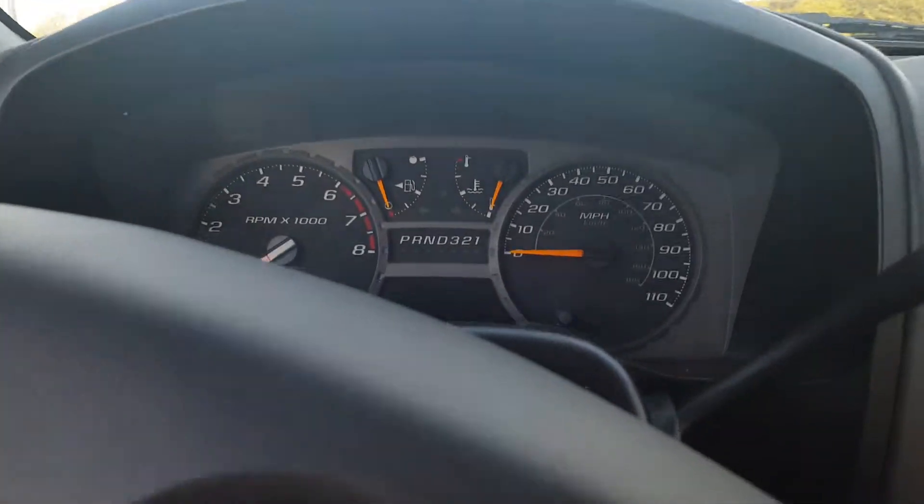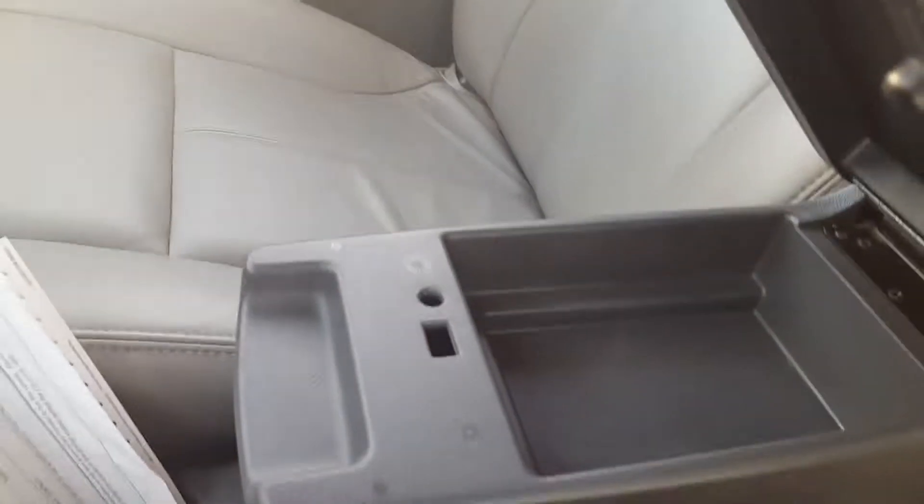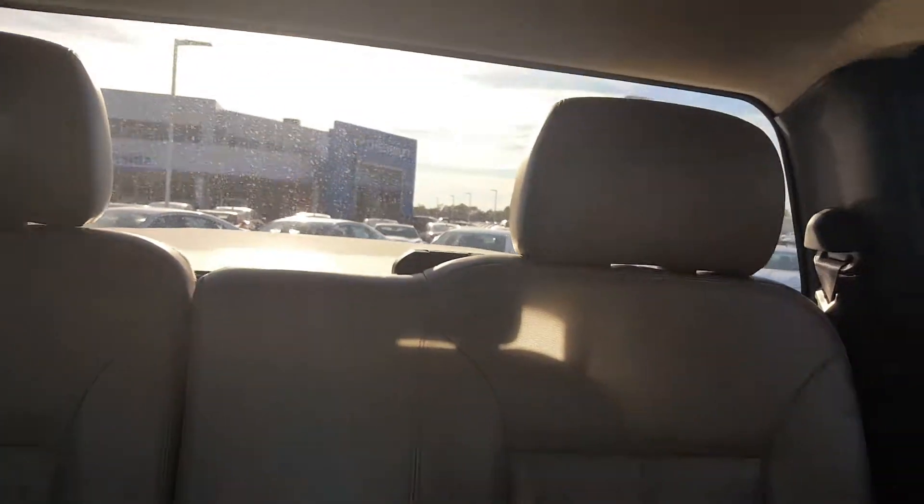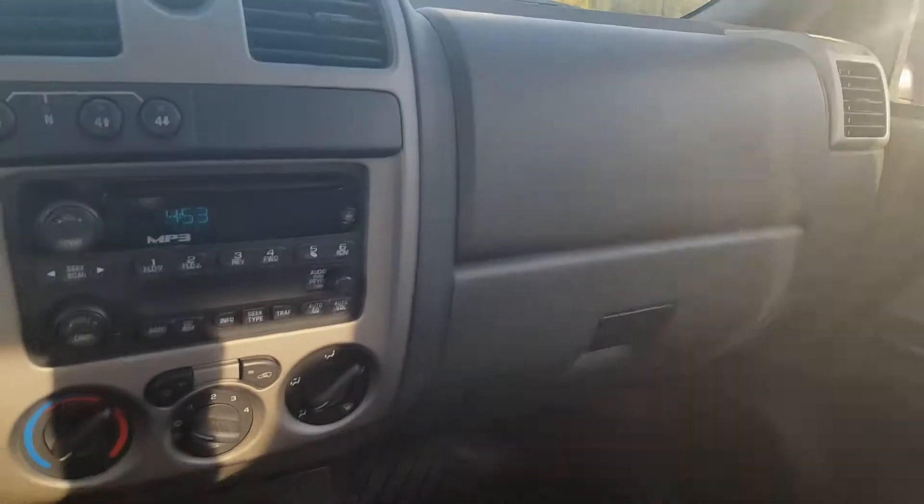Let me get you the exact mileage here in a moment. Alrighty, there's all your controls — you've got some storage and some more storage. 131,634 is the accurate reading. And there we are, Dana — nice truck. We do have plenty of other options. When you have a chance, please get back to us and we'll move forward from there.